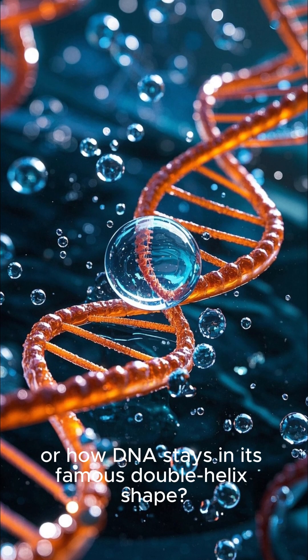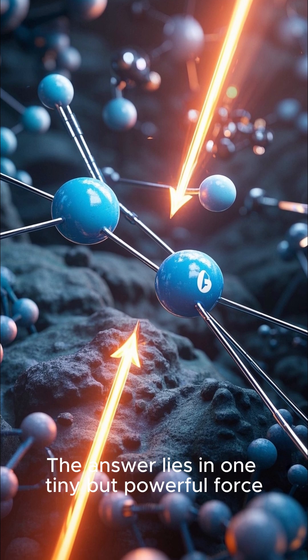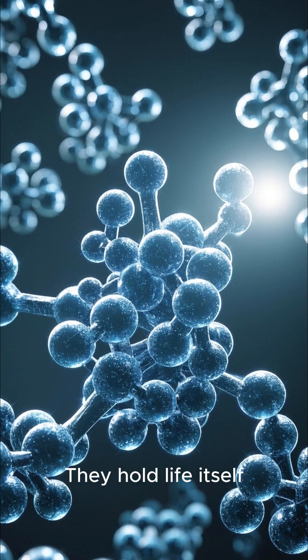Have you ever wondered why water sticks together, or how DNA stays in its famous double helix shape? The answer lies in one tiny but powerful force: hydrogen bonds. They're weak alone, but together they hold life itself.